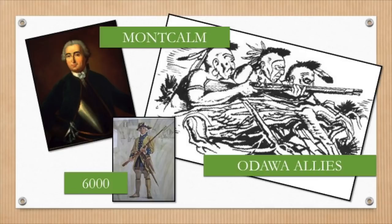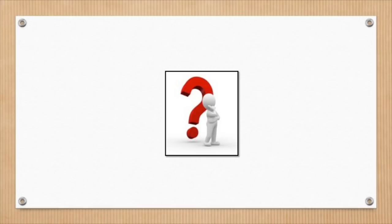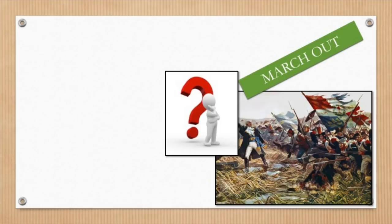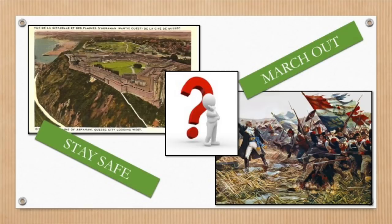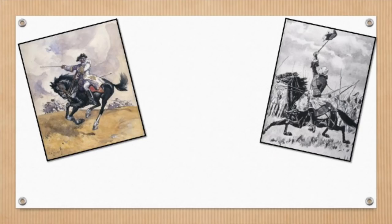Montcalm's reinforcements had not yet arrived. What was Montcalm going to do? Should he march out and fight the British head-on, or should he stay safely behind the fortress walls? In a panic, Montcalm decided he couldn't wait — it was a disastrous decision.